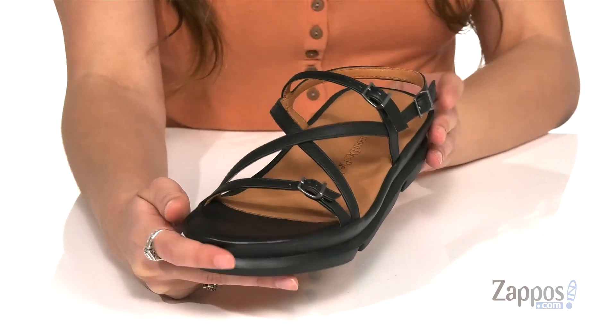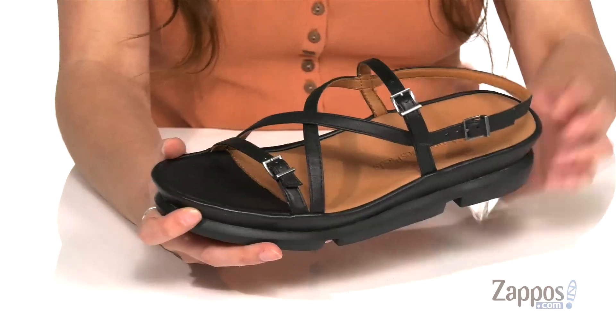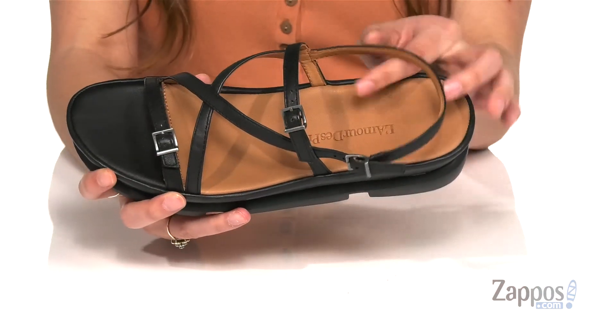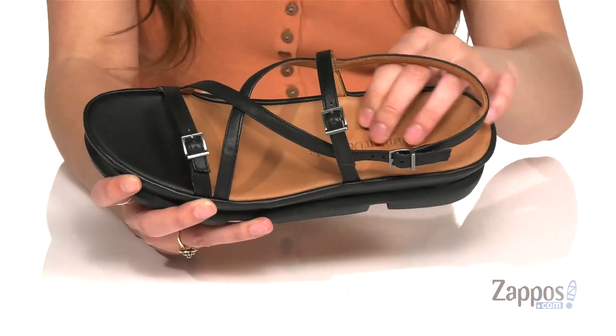It goes with almost everything and they have this really flattering strappy silhouette. They have three buckle closures to give you lots of adjustability for a perfect fit. Inside is smooth Napa leather lining with a contoured memory foam leather footbed.